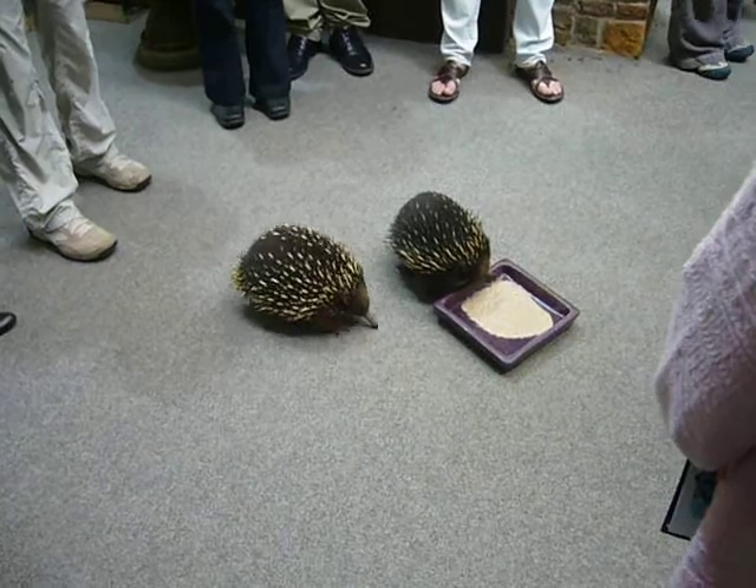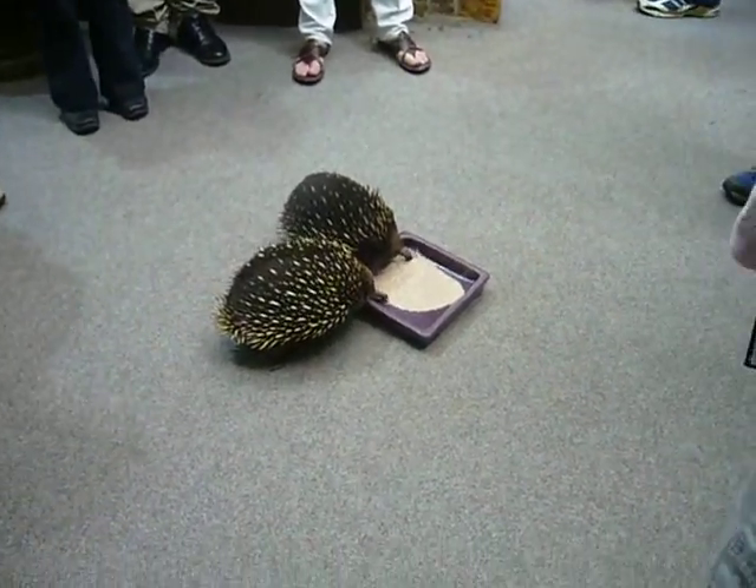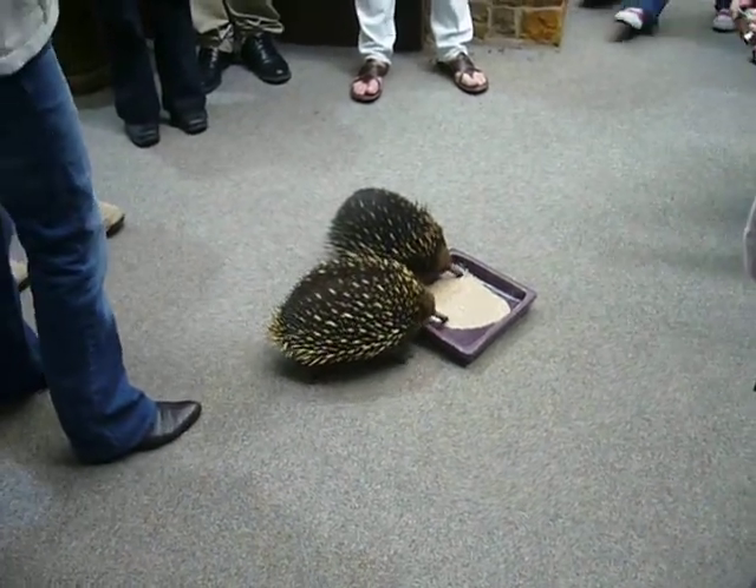When an echidna goes up to a log or an ant nest, what they do is they tap on it with the edge of their beak, and then they will poke a long sticky tongue inside that nest — so you can go right up and have a look.